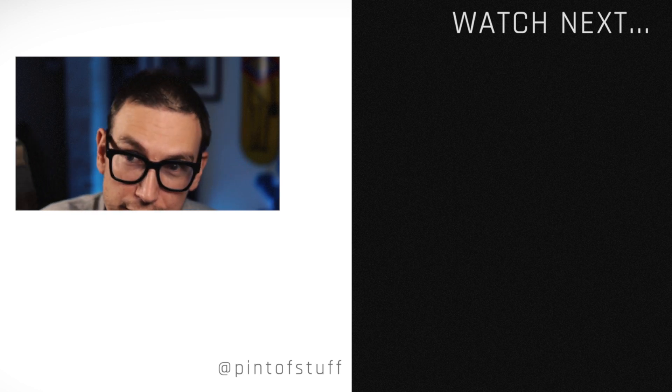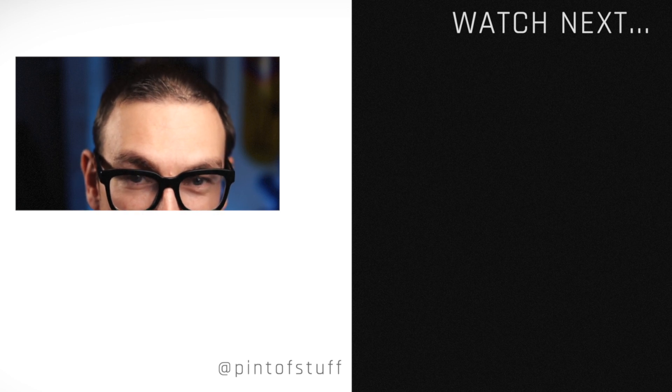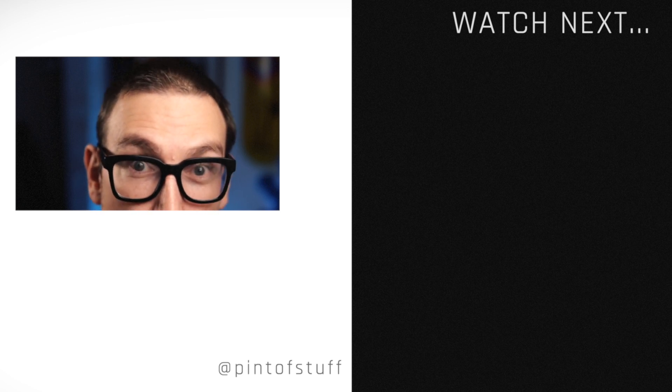Quack quack. And if you made it this far — just leave us the comment: quack quack.